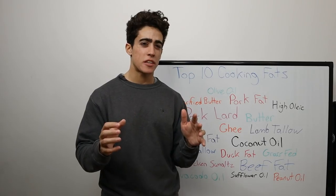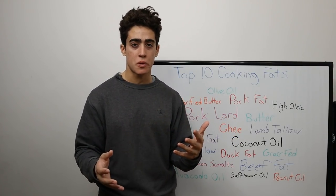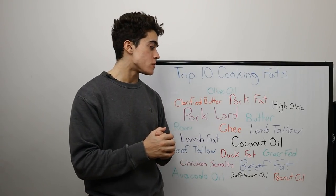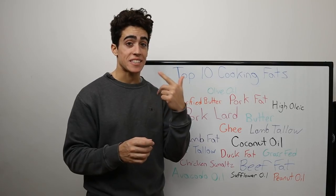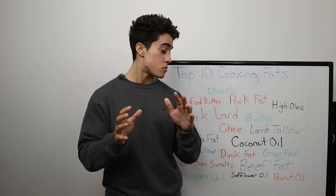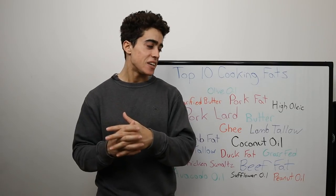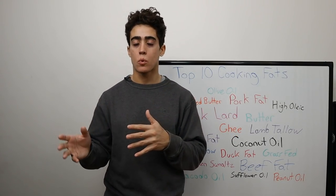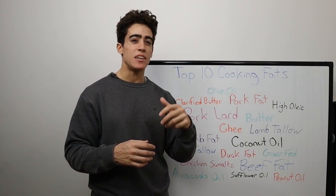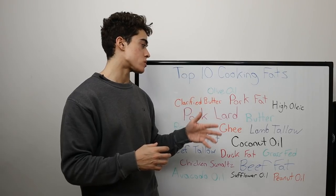Duck fat and chicken schmaltz aren't on this list. Those animals are almost always fed large amounts of corn and soy, and the raw fat tends not to be available — you have to harvest a lot of ducks and chickens, and usually they keep that fat on the animal to sell it whole. I would even rank olive oil, avocado oil, and even safflower oil above most duck fat, chicken fat, and even pork fat. Those three almost made the list — they're relatively low in omega-6, not the worst things in the world, with probably some slight oxidation concerns. Some high oleic oils, like peanut oil, might not be horrible if it's all you have access to, but definitely not a long-term consistent thing.